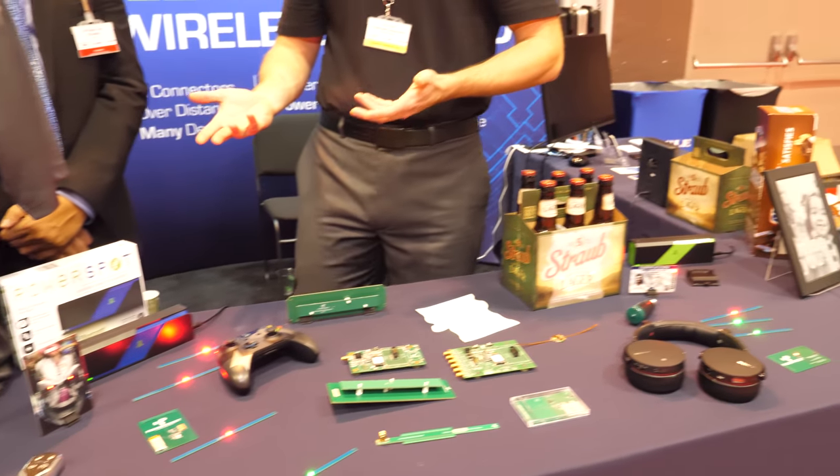For consumer electronic devices like video game controllers or headphones, there's a lot more freedom of placement. It's a lot simpler — you just set them down and you're good to go.